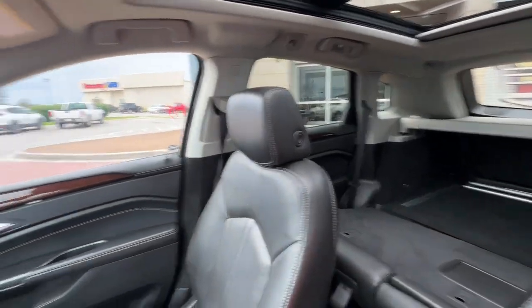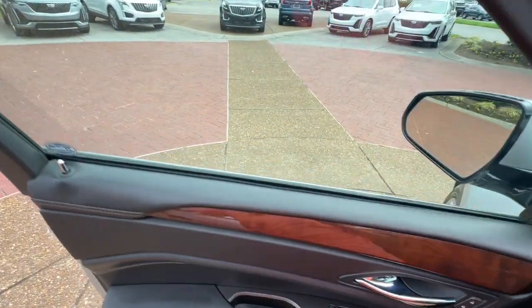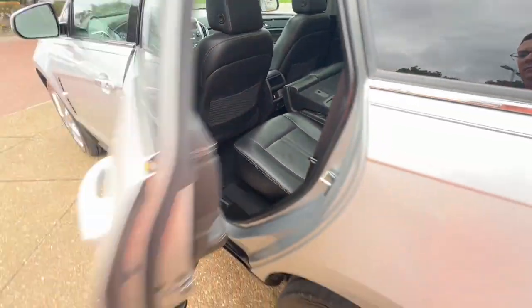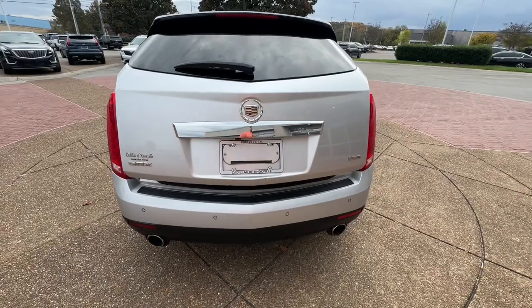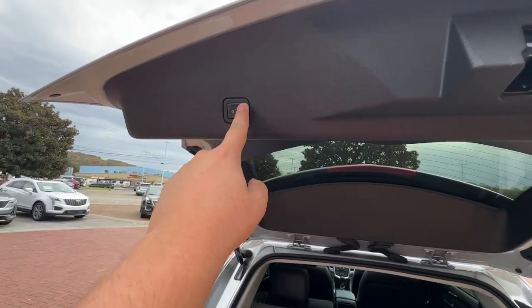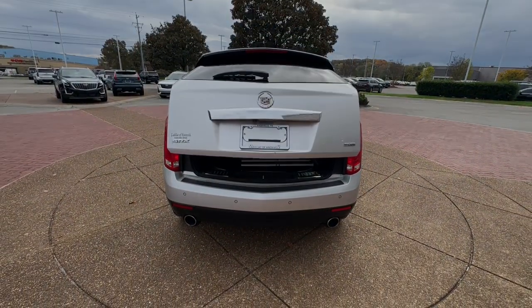Luxury meets nimble versatility in this good-looking SRX. See for yourself when you take it out for a test drive. Our professional staff looks forward to giving you excellent service. We'll see you next time.